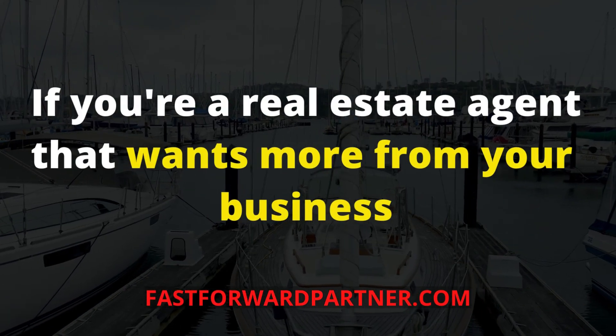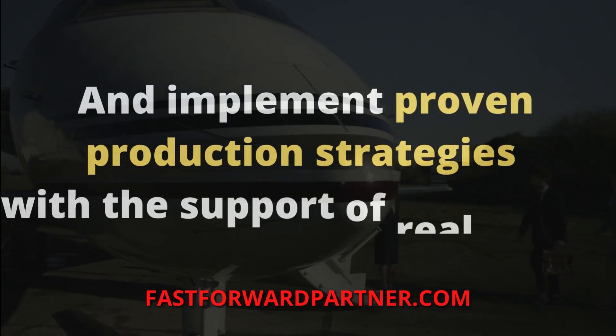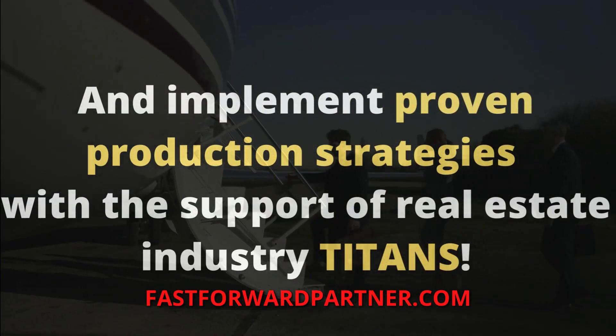If you're a real estate agent and want more from your business, we invite you to partner with us and implement proven production strategies with the support of real estate industry titans.